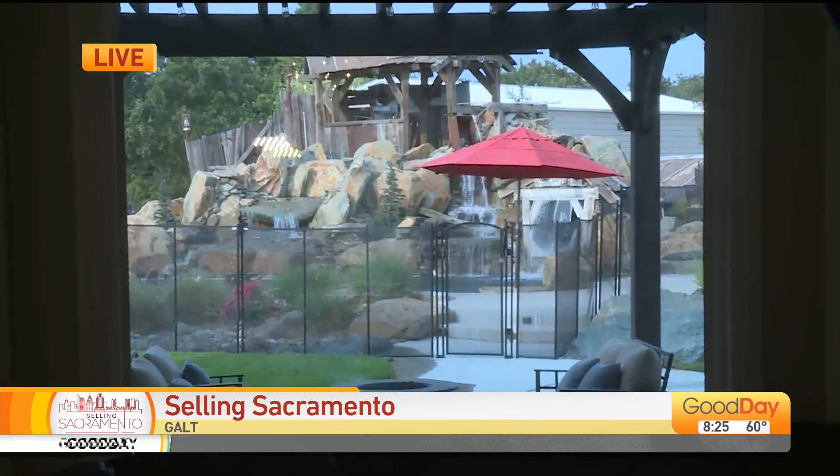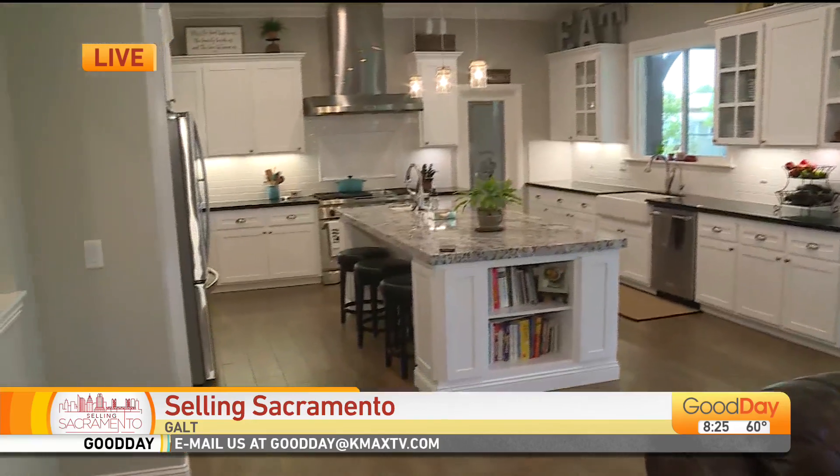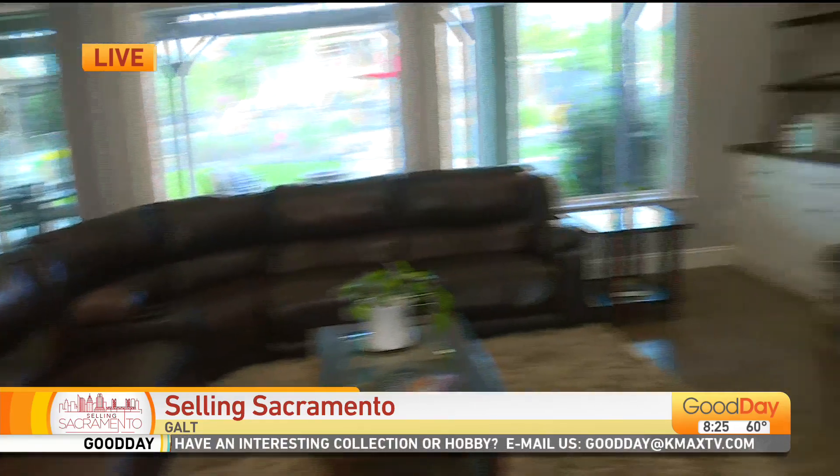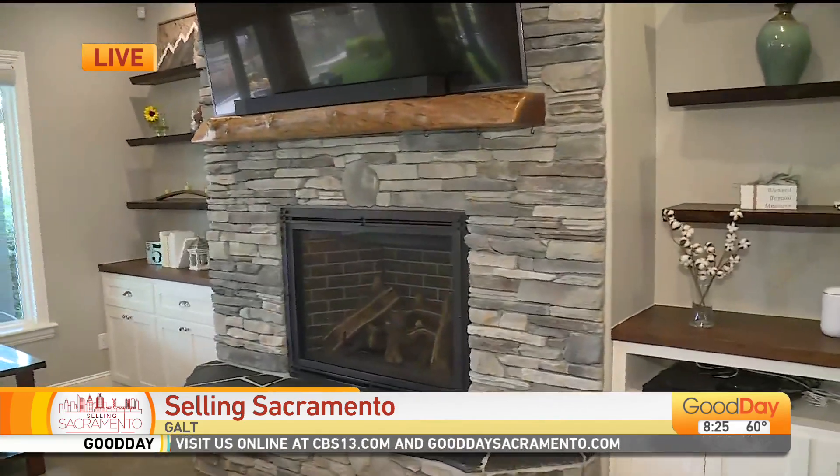The kitchen is gorgeous. There's so much detail in this house — that's the other thing. I'm sure people can see it as we're showing, but there's a lot of meticulous detail that went into this home. Just like the mantle right there, and these nice beautiful custom wood shelving over here for your pictures.